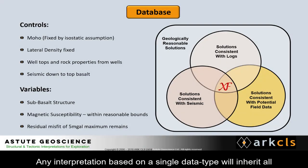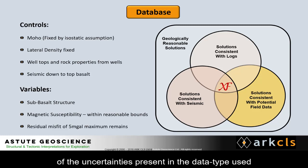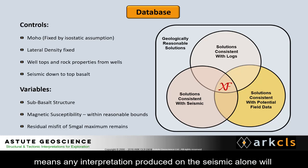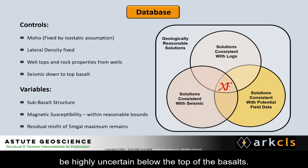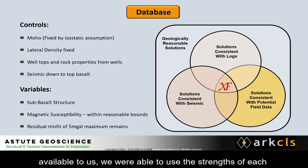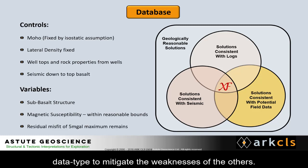Any interpretation based on a single data type will inherit all of the uncertainties present in that data type. For example, the poor seismic resolution below the basalts means that any interpretation produced on the seismic alone will be highly uncertain below the top of the basalts. By integrating the different independent data types available to us, we were able to use the strengths of each data type to mitigate the weaknesses of the others.